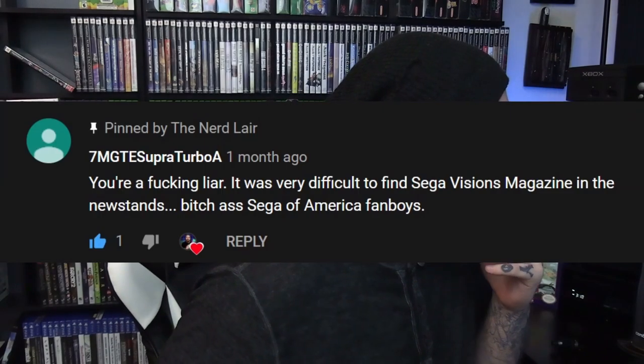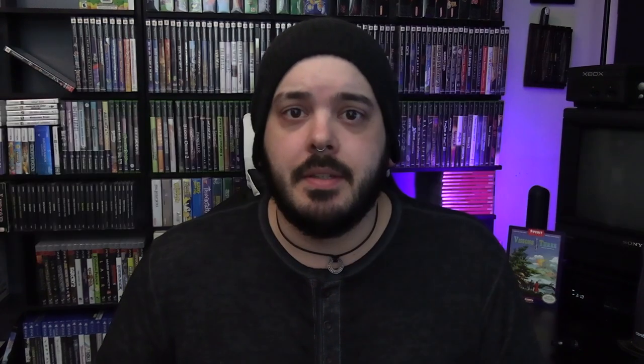And since I'm such a — what did that guy call me — a 'bitch-ass Sega of America fanboy' — eh, that's right.